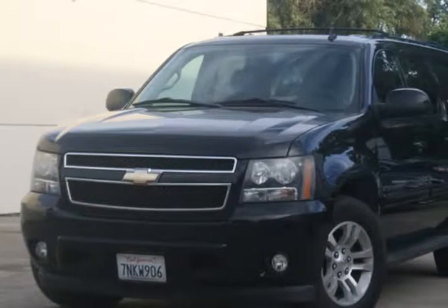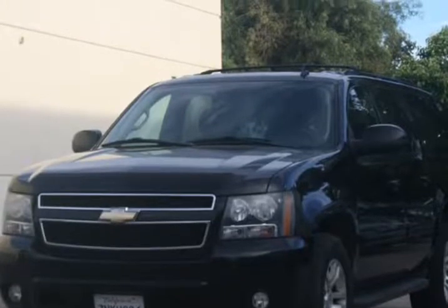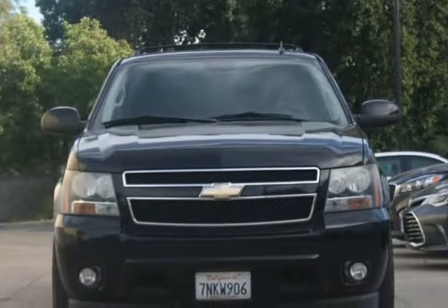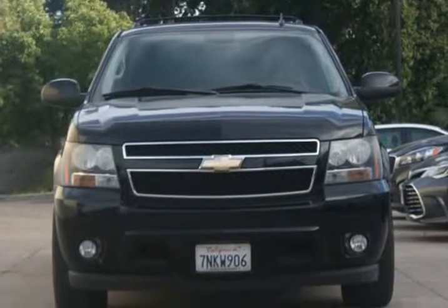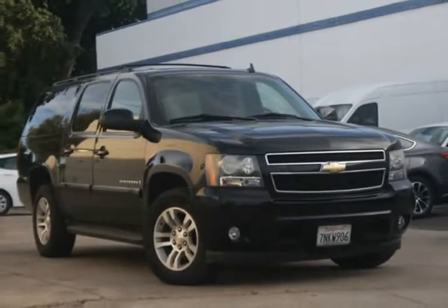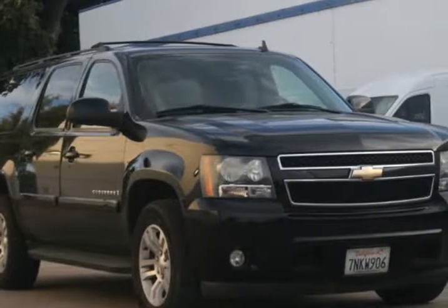This 2008 Chevrolet Suburban is brought to you by Roseville City Motors. Immaculate 2008 Chevrolet Suburban LT, clean title with records available, maintenance up-to-date, mechanically inspected, 172-point safety inspection, and detailed professionally. Only the finest for the customer, here at Roseville City Motors.